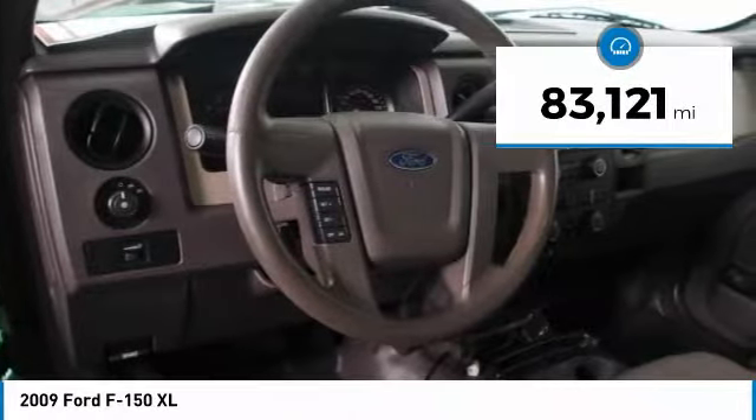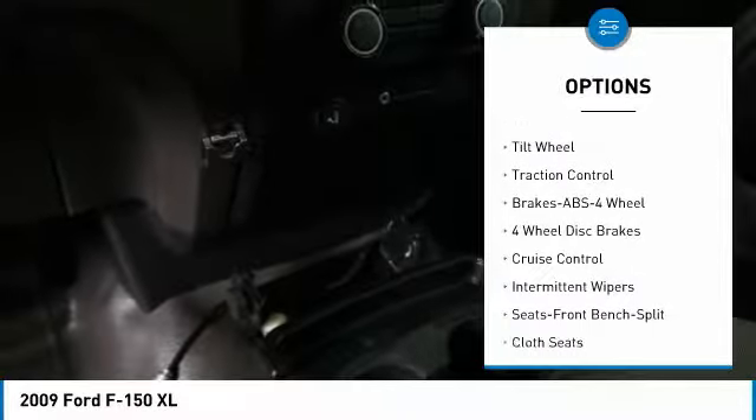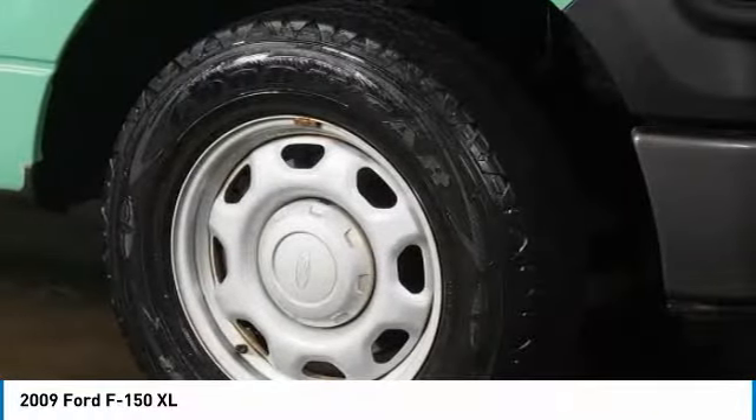This vehicle has less than 85,000 miles. Here are some of this vehicle's great options: four-wheel drive, traction control, anti-lock braking system, power steering, cruise control, AM-FM stereo radio, CD player, trip odometer, and power brakes.